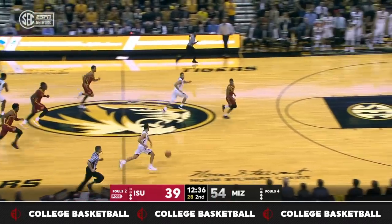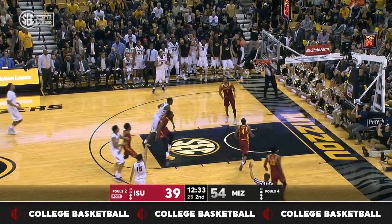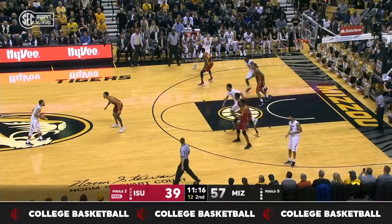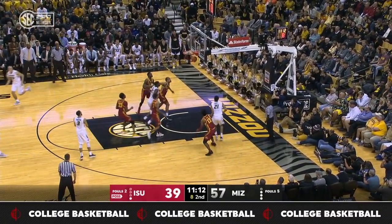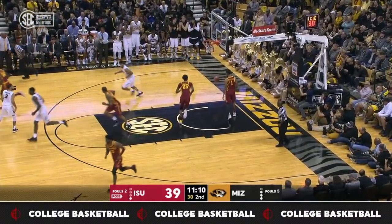It's a running 15-footer from the baseline. Geist in transition, got it. Every shooting drill you could think of, he was nearly perfect. That's a perfect look right there for Robertson.